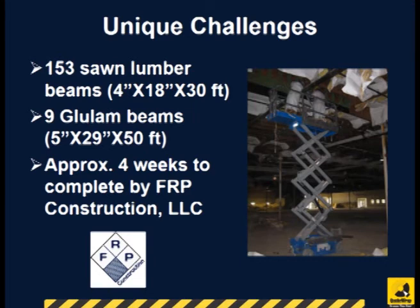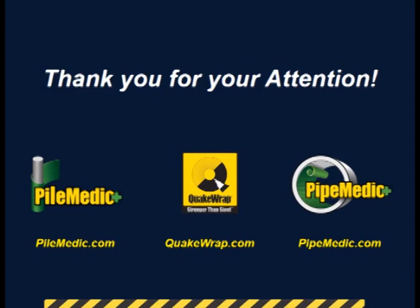Installation was performed by FRP Construction LLC and the project was completed in four weeks. Please watch videos of other similar projects on our YouTube channel.